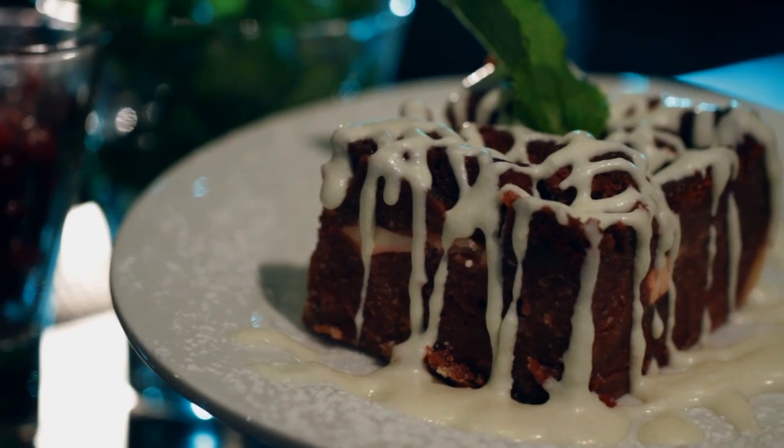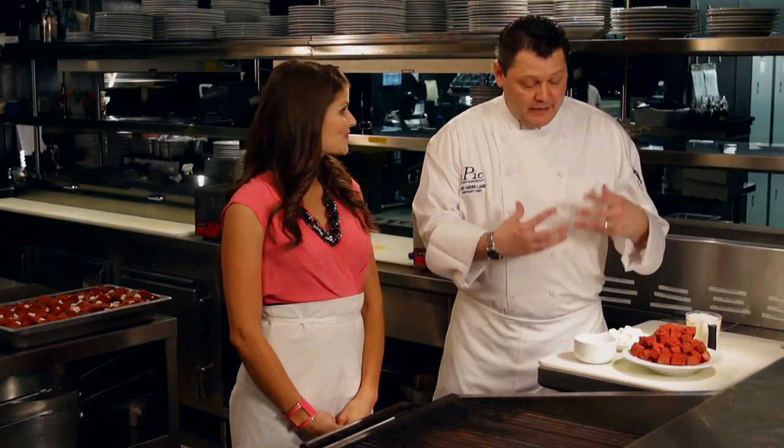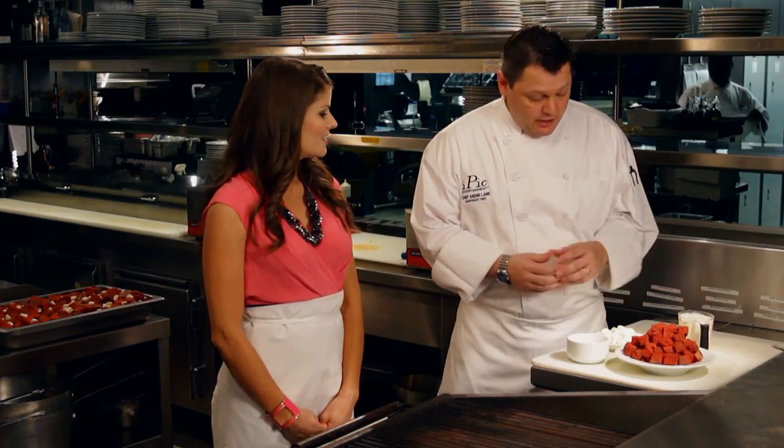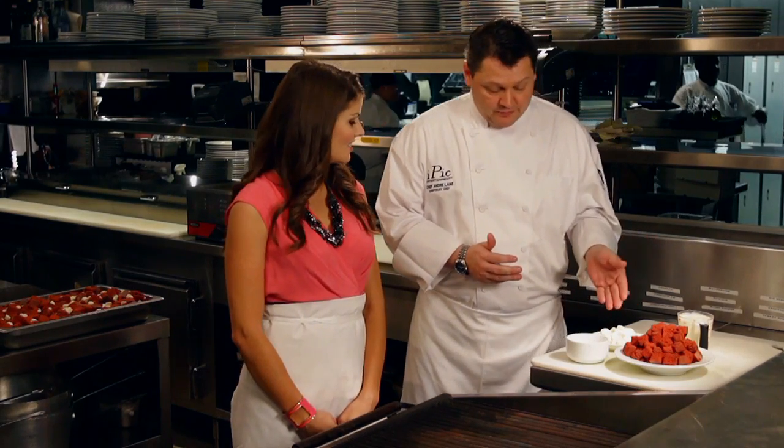Similar to a red velvet cupcake? Correct, exactly — which I love. So what we do is we take a little bit of cake flour, bread flour, and we make a cake out of it. We prepare it, bake it off, and then we chop it up and dice it up in small pieces and mix it with our heavy cream, cream cheese, and sugar.